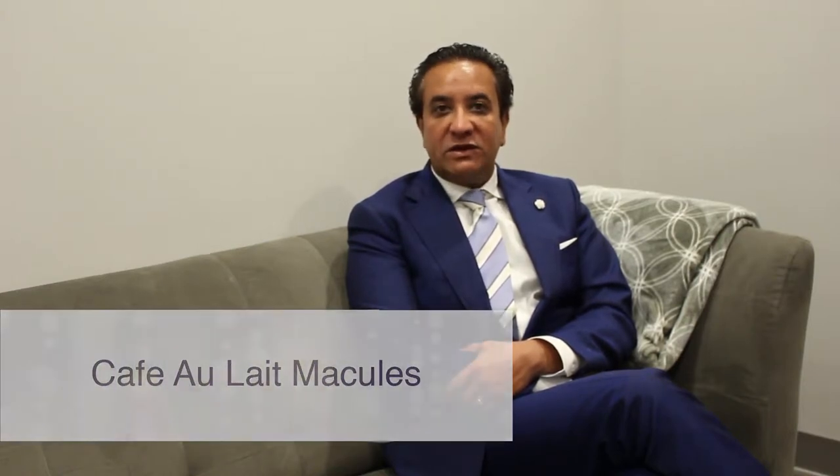Hi, it's Dr. Samper. I'm going to talk about cafe au lait macules. Cafe au lait macules are nevoid conditions. They're usually present at birth and are often on the face or the body, presenting as a brown patch.